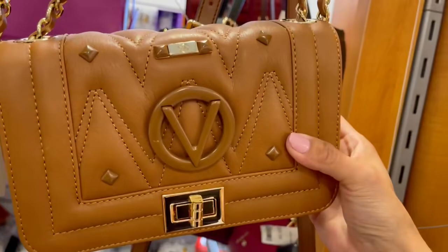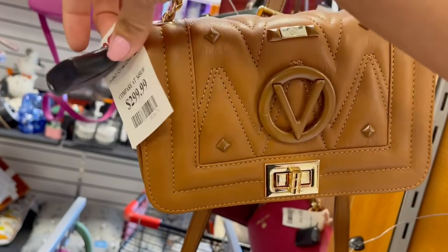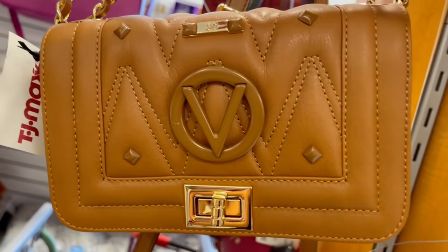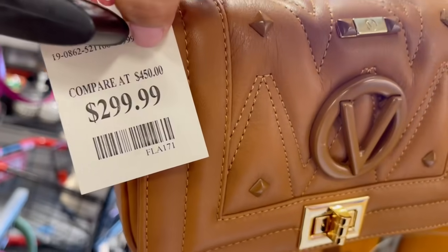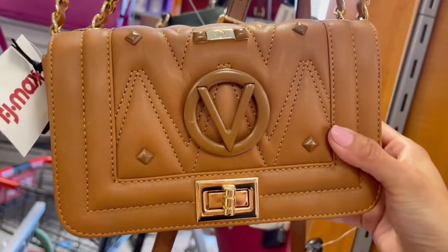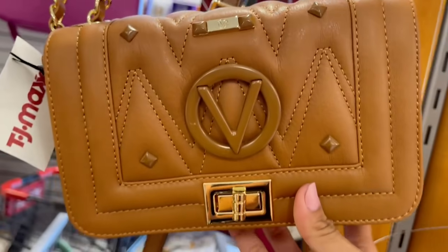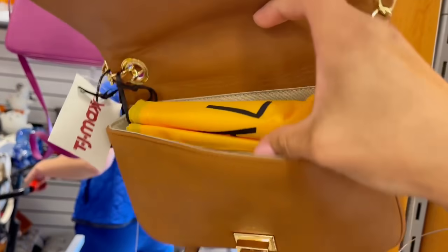Esta Valentinito me encantó, el color caramelo. Piden por esta Valentino — que recordemos es Mario Valentino, no es Valentino Garavani, que los dos son italianos, los dos son buenos diseñadores de lujo, siendo Mario Valentino un poco más económico — $300 dólares es el precio de TJ Maxx, pero en realidad esto cuesta arriba de los $500.